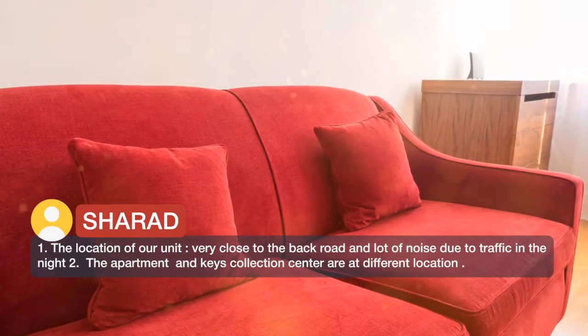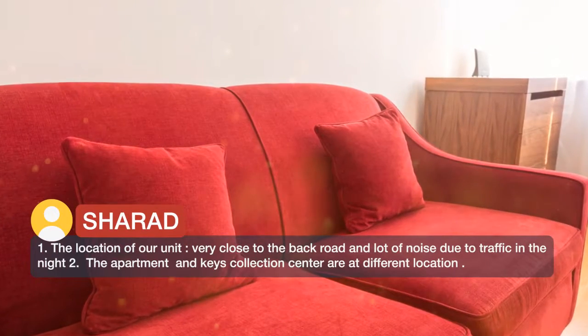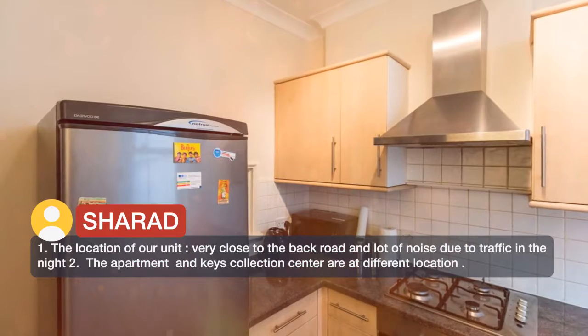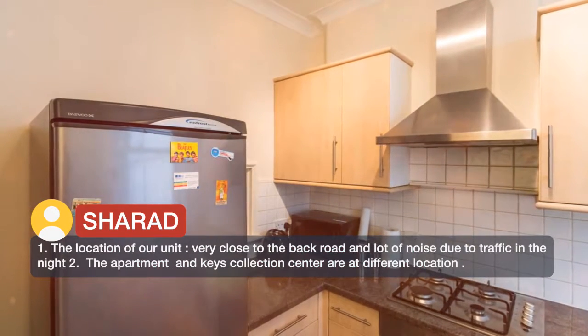The location of our unit is very close to the back road, and there is a lot of noise due to traffic in the night too. The apartment and keys collection center are at different locations.